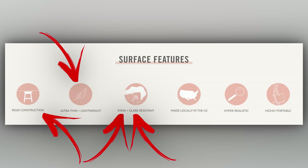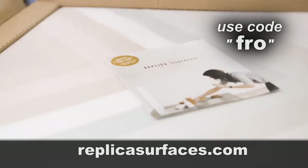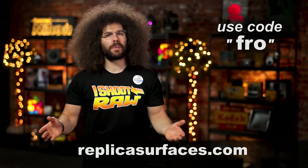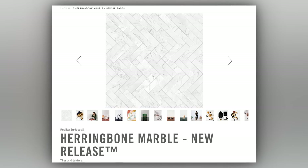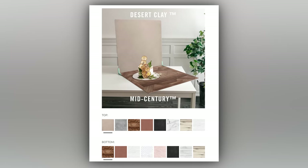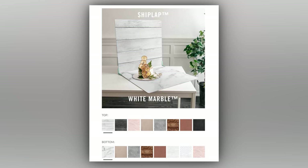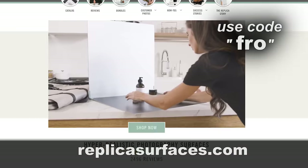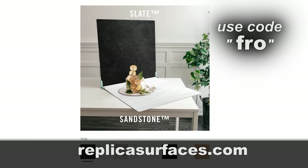What's great about Replica Surfaces — they are light, rigid, stain and glare resistant and portable. We're always looking for new backgrounds and surfaces here at the factory but we're limited to brick and wood because we don't have shiplap or herringbone marble, but Replica Surfaces does. Now we can create over 150 different combinations by mixing and matching Replica Surfaces. Head on over to replicasurfaces.com and use the code FRO at checkout to get 15% off your order.